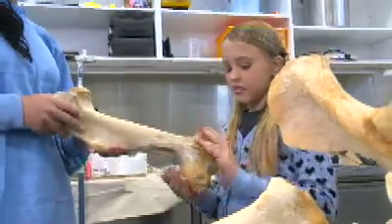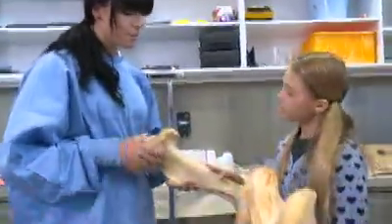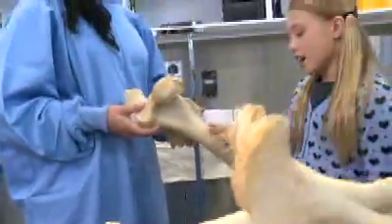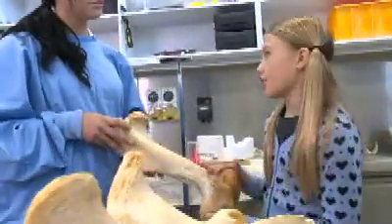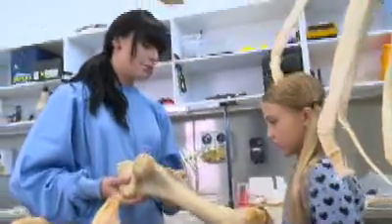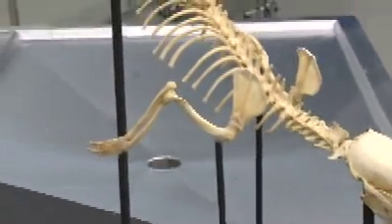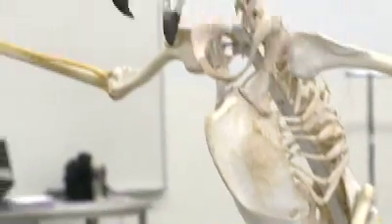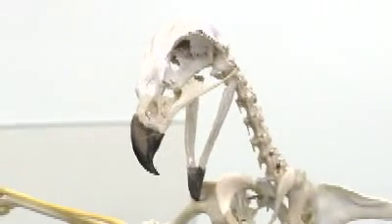So what type of bone is this? This is a leg bone of a horse — it's the right femur, which is like our thigh bone on our leg. So how do these bones help the students learn about animals? Well, the bones help the students learn because eventually they're going to have to perform surgery on the animals, and they need to know how everything fits together and how everything works so they can help fix the animals.